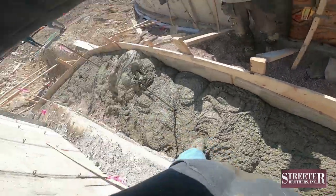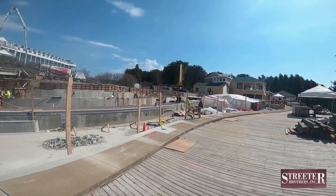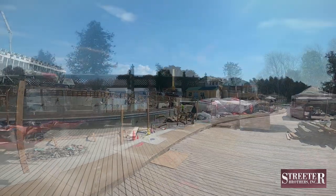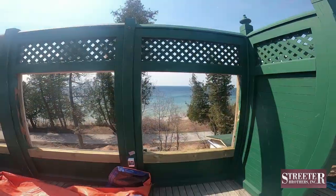Also on the 8th, another stairway foundation was poured. And here's another feature of the updated pool area we think you're going to enjoy: the old wooden wall that blocked the view down the bluff of the Straits of Mackinac on the south side of the pool is now being equipped with large windows for a beautiful view from the pool deck.